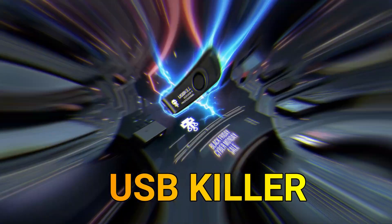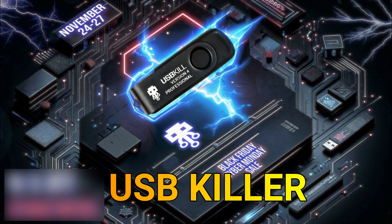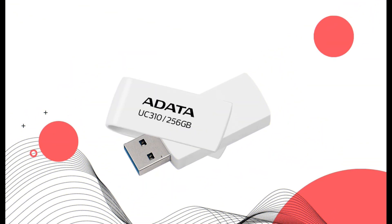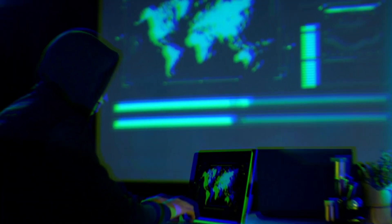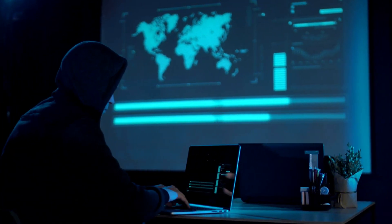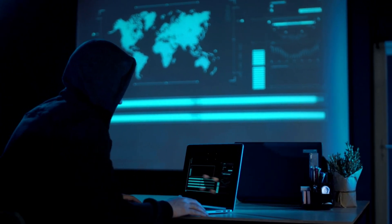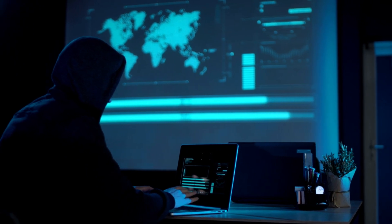USB Killer. A USB Killer is a malicious device designed to damage or destroy electronic devices by exploiting vulnerabilities in the USB port. Typically disguised as a regular USB flash drive, the USB Killer contains a capacitor bank that rapidly charges and discharges energy into the target device when connected to its port. This sudden surge of electricity can overwhelm and damage the electronic components of the device. USB Killers are often used as a proof-of-concept tool to demonstrate the potential risks associated with USB ports and to emphasize the importance of securing physical access to computing devices.